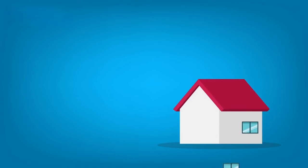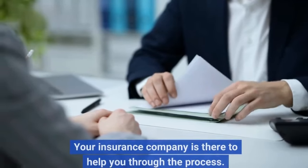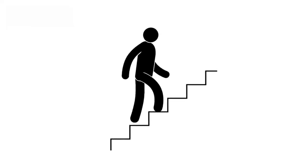Filing a home insurance claim can be a daunting process, but it's important to remember that you're not alone. Your insurance company is there to help you through the process. By following the steps above and the tips I've provided, you can make the process as smooth and stress-free as possible.